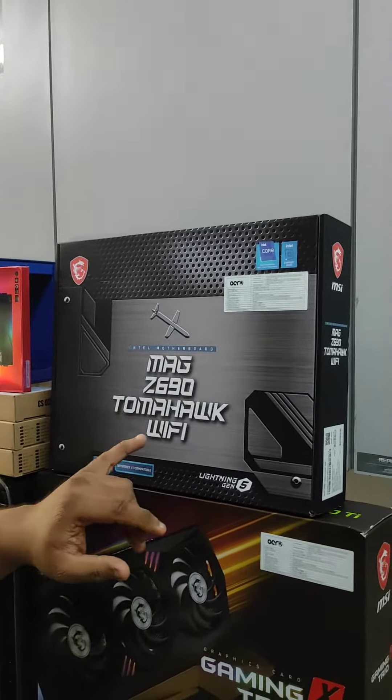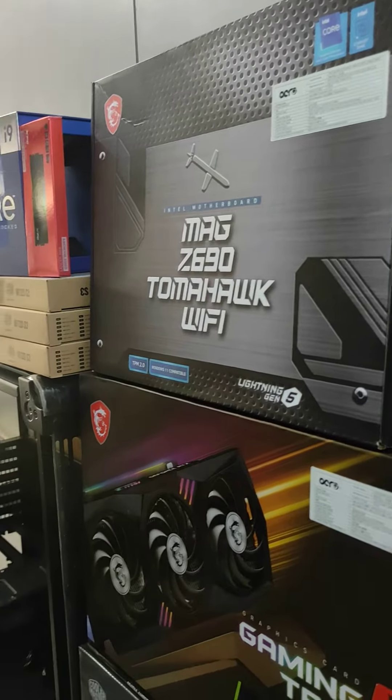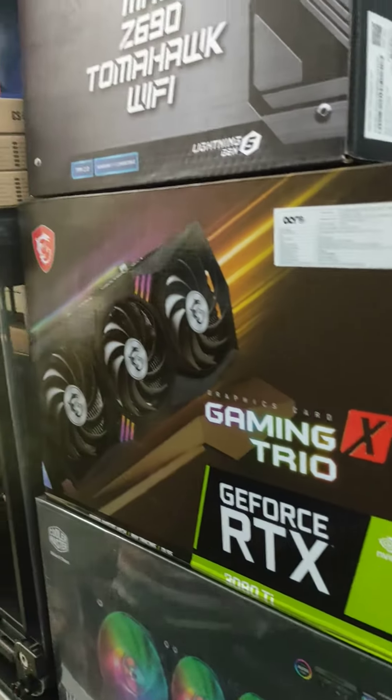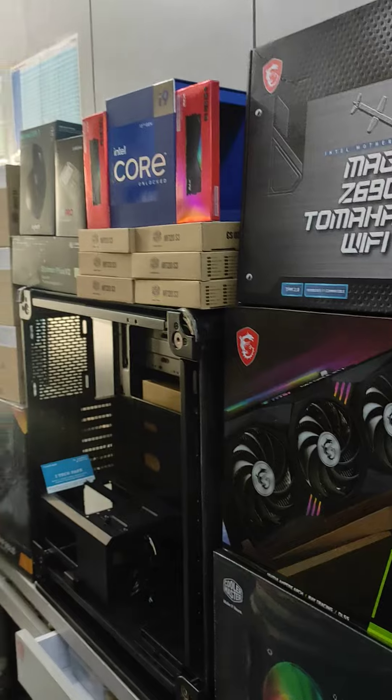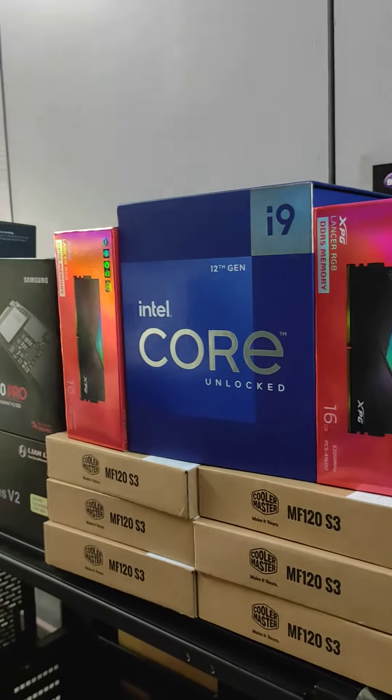The motherboard is the MSI Z690 Tomahawk Wi-Fi, a DDR5 RAM supporting motherboard. We have also selected the RTX 3080 Ti Gaming X Trio from MSI, which is the perfect combination. For RAM, we have XPG Lancer RGB DDR5 sticks.